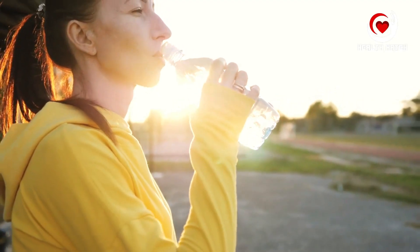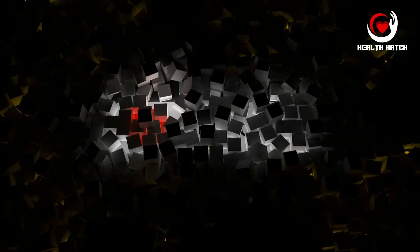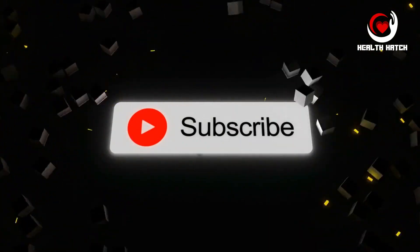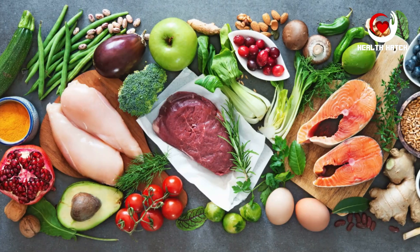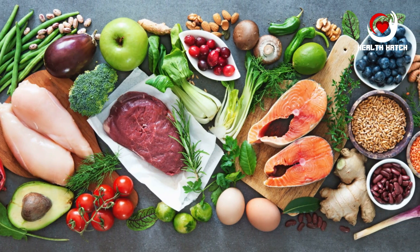Hi everyone, welcome back to Health Hatch, your go-to channel for all things related to health, fitness, and nutrition. If you haven't already, don't forget to hit that subscribe button so you never miss our latest updates on living a healthier and happier life. Today we're diving deep into the 10 pillars of a well-balanced and nutrient-rich diet. So let's get started!